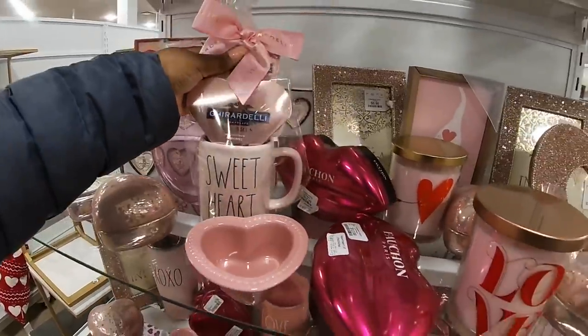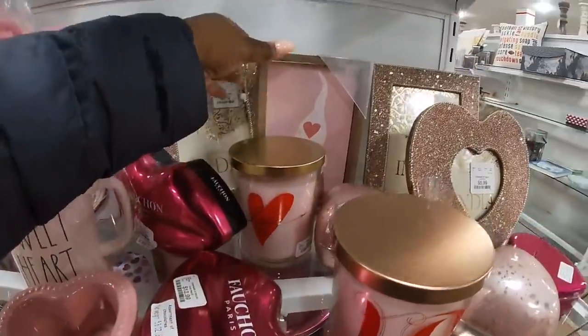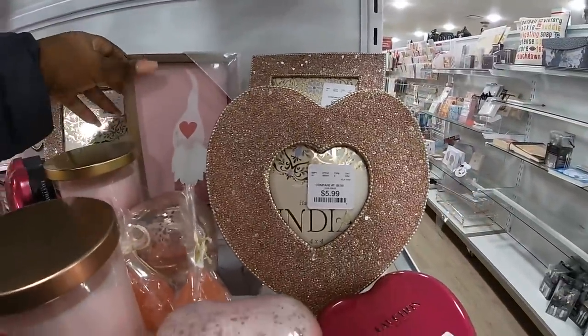Sweethearts, the lips, love. And of course a cute little gnome picture — $5.99 for the frame.